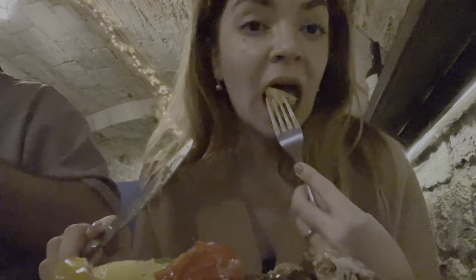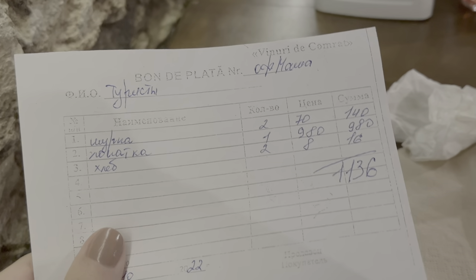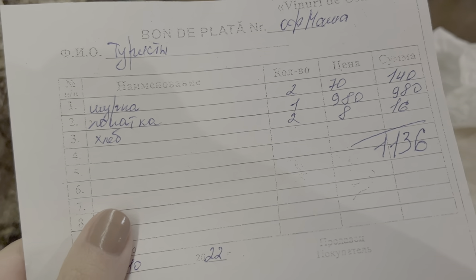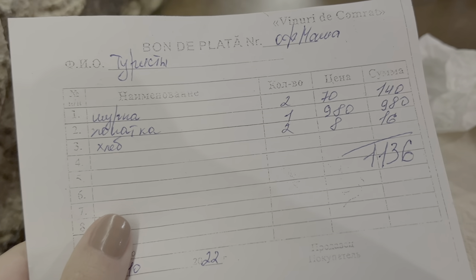A really good meal. Two portions of soup, one big platter with meat and vegetables, and some bread. And for the tour and the wine tasting, we paid 200 lei each.